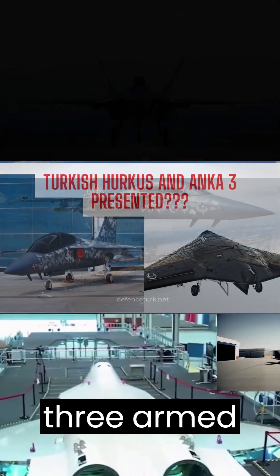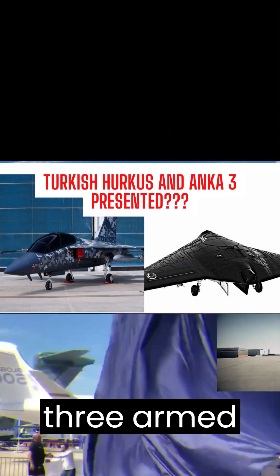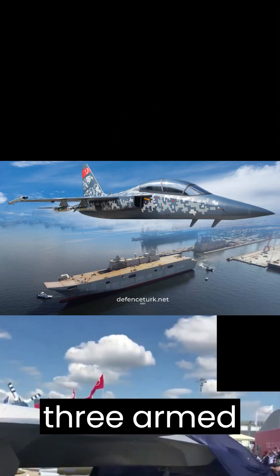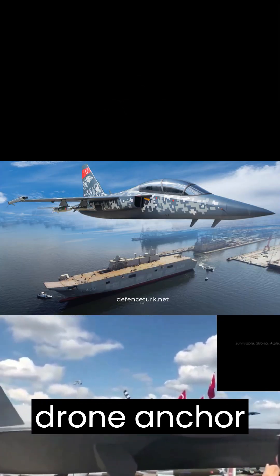The HERGIT is a lightweight combat aircraft developed by Turkey. It is designed to be fast and agile and is intended to be used for training and light attack missions.